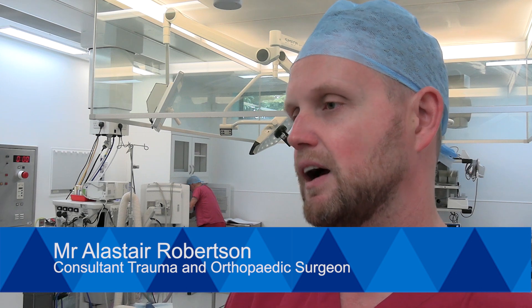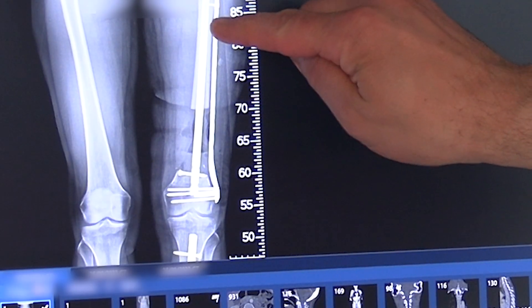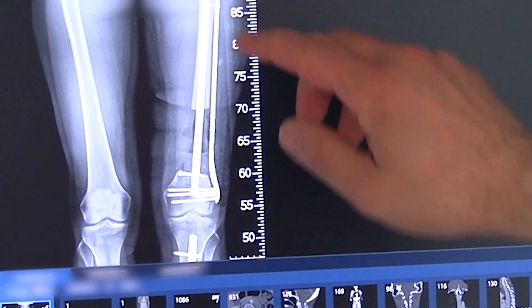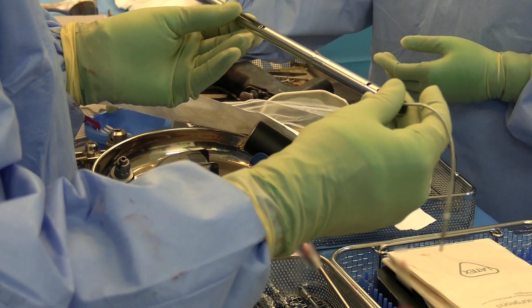The technology of the device is based on a traditional lengthening-type nail method. The new device we are using today is an intramedullary nail — a rod that goes inside the femur — and has a slot which allows us to fix a piece of bone and move it up and down the nail. By doing that, we use a principle called distraction osteogenesis, whereby bone grows behind the moving piece of bone, allowing us to reform the missing bone.